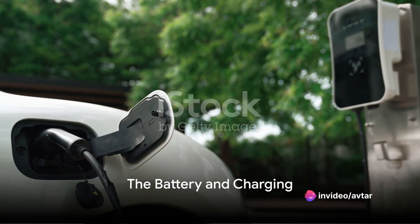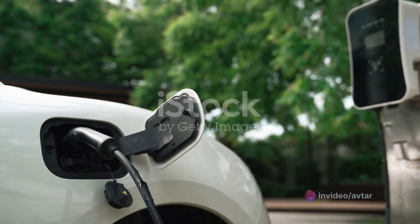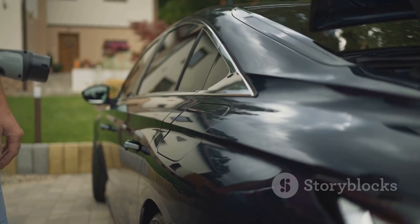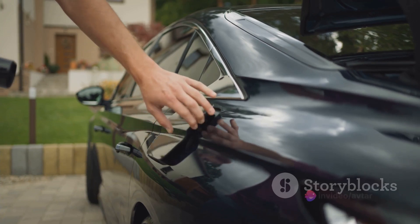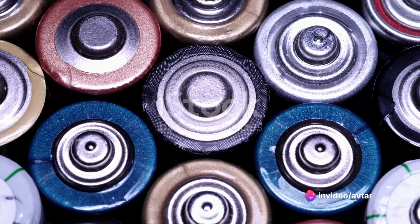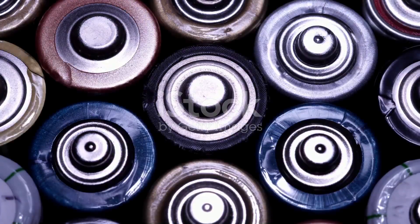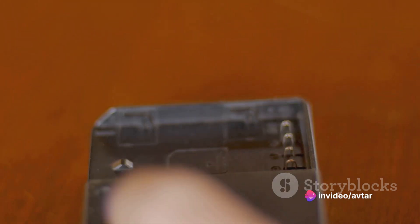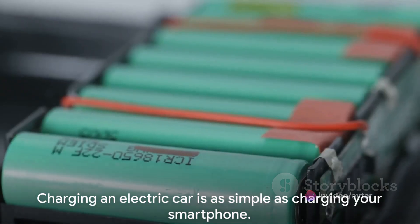The battery which powers the electric motor is what sets electric cars apart. Let's dive a bit deeper into this critical component. The battery of an electric car is more than just a power source — it's the heart of the vehicle, pumping the needed energy to other parts. The battery in an electric car is a lithium-ion battery, similar to the ones in your smartphones or laptops, but much larger and more powerful. These batteries are chosen for their high energy density and long lifespan. They store the electricity that powers the motor, which in turn moves the car.